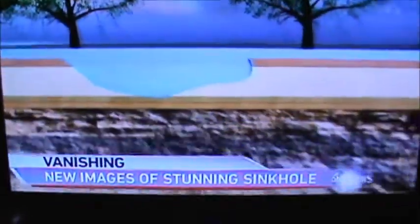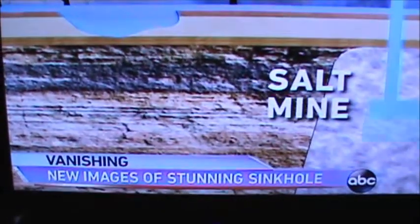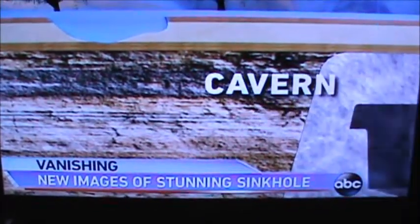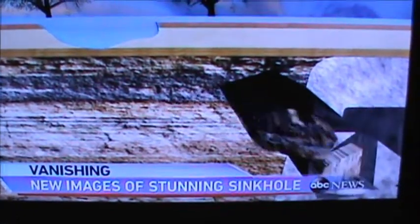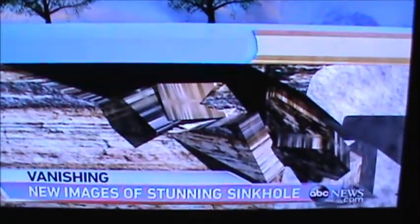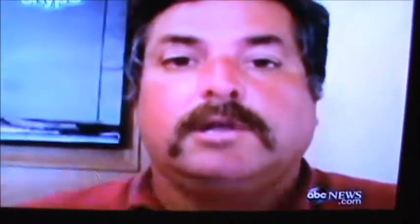The sinkhole is near an old salt mine. Workers were using water to dissolve and pump out the salt deep underground. Eventually, they pumped out enough to make the ground give way. Now the earth slowly moves into the cavern, causing ever-growing sinkholes above. It's going to continue to grow until it finds a point where it can support itself.